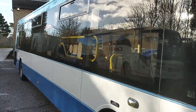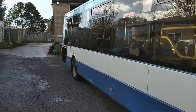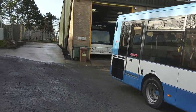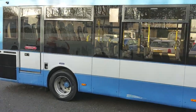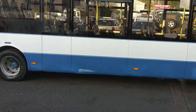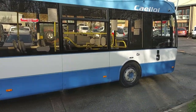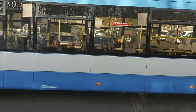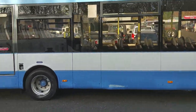It has trotted up and down between Portheli and Porthmadog for most of its life. Good straight bus, couple of little battle scars — one there which we'll sort out. Obviously there is quite a long wheelbase on these vehicles which doesn't help with little bits and bobs like that.